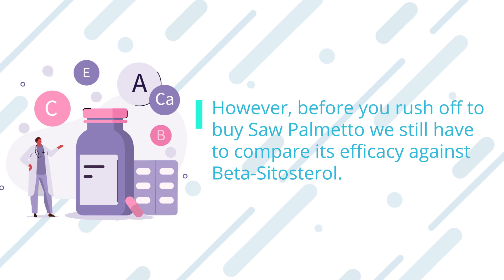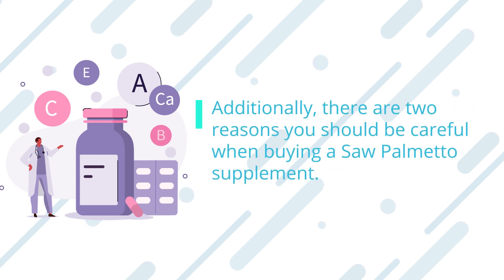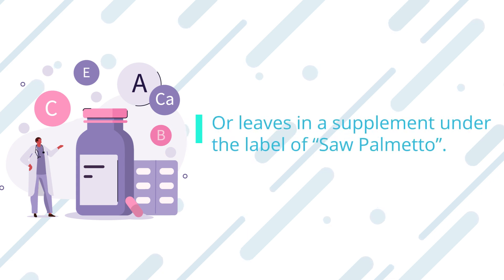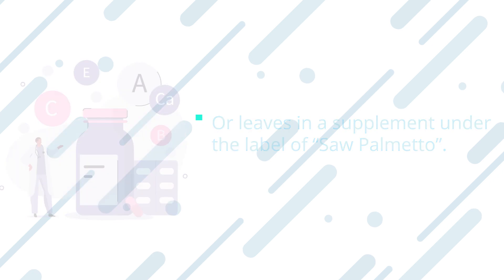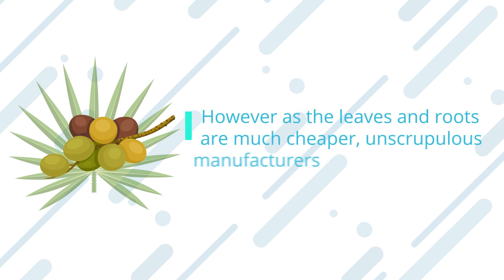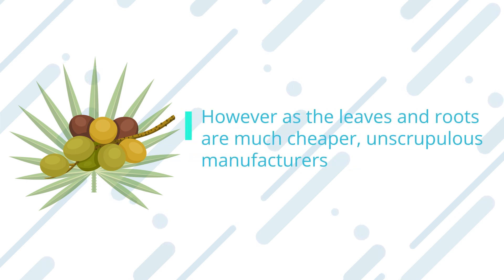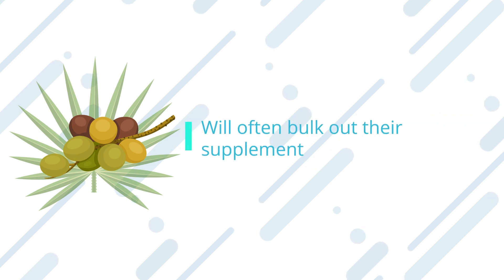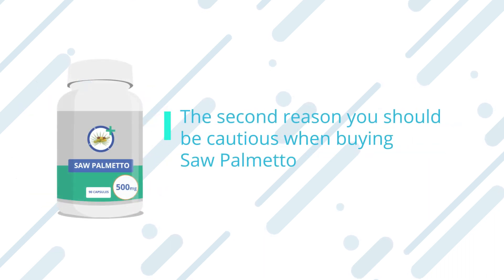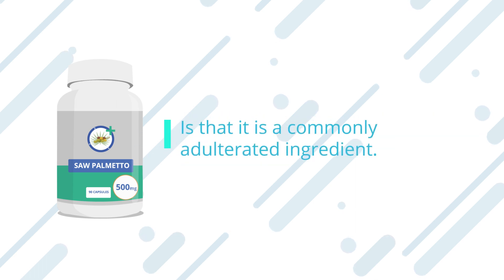However, before you rush off to buy saw palmetto, we still have to compare its efficacy against beta-sitosterol. There are two reasons you should be careful when buying a saw palmetto supplement. Firstly, there are no regulations that prevent the inclusion of the root or leaves in a supplement labeled as saw palmetto. While roots and leaves do contain some beneficial compounds, they are in far lower concentrations than those found in the berry. Unscrupulous manufacturers will often bulk out their supplement while boasting high doses of saw palmetto.